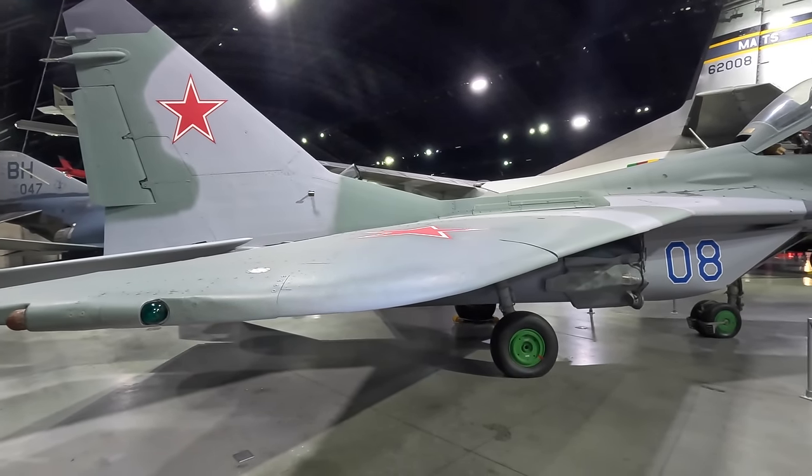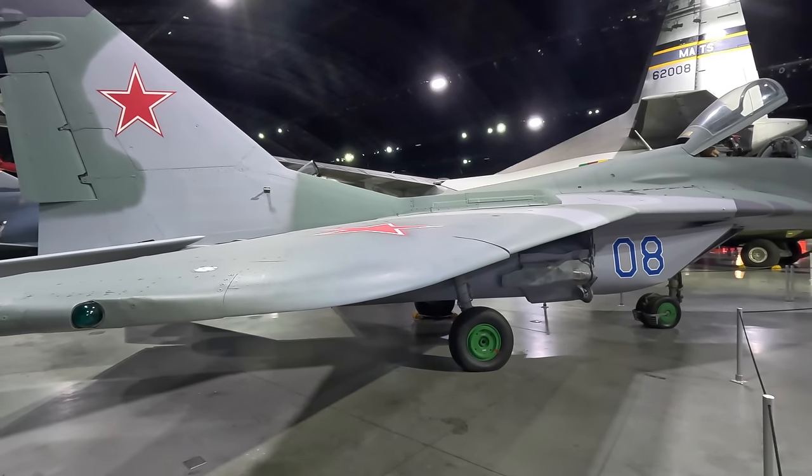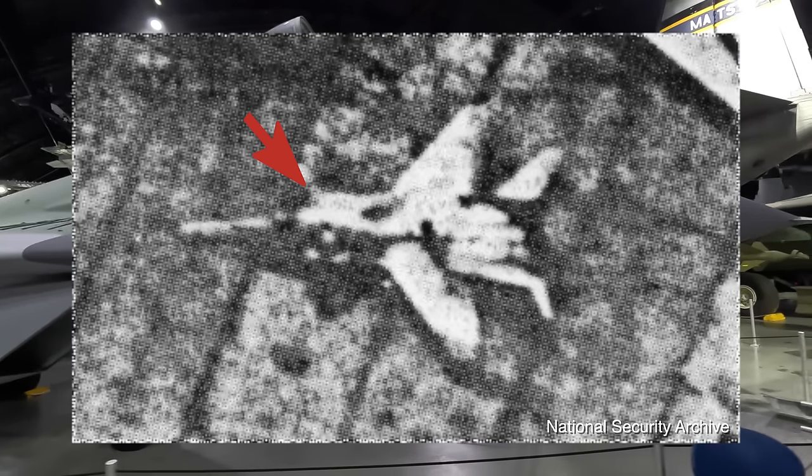This design was top secret, and to confuse American spy satellites, whenever it was outside they applied fake side air inlets — as you can see on this American spy photo.